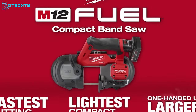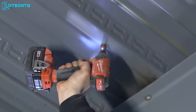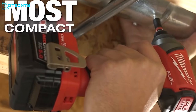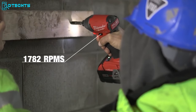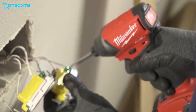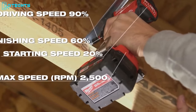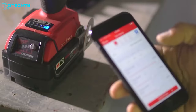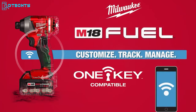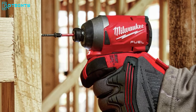Introducing the most advanced Milwaukee 2757-22, the industry's first cordless impact driver that wirelessly connects to a smartphone for personal customization. This 1.25-inch hex impact driver features a PowerState brushless motor, delivering up to 3,000 RPM of speed and up to 1,800 inch-pounds of fastening torque. With Red Lithium M18 batteries, it provides extended runtime and lifespan. The OneKey technology allows wireless connection to a smartphone for customization, while RedLink Plus Intelligence prevents overloading and overheating.